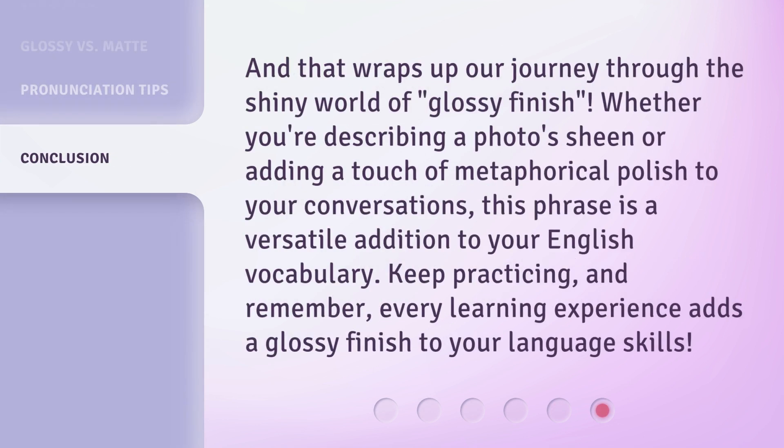And that wraps up our journey through the shiny world of glossy finish. Whether you're describing a photo's sheen or adding a touch of metaphorical polish to your conversations, this phrase is a versatile addition to your English vocabulary. Keep practicing, and remember, every learning experience adds a glossy finish to your language skills.